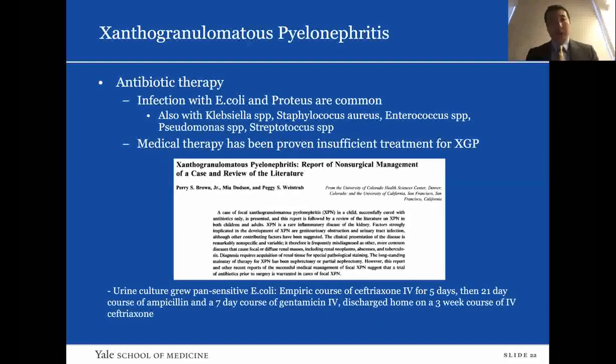Regarding antibiotic therapy: most XGP publications are case reports with limited data. Infections in XGP are usually E. coli and Proteus, though Klebsiella, Staph, Enterococcus, Pseudomonas, and Streptococcus can also occur. Generally, medical therapy alone has been proven insufficient for XGP. However, there have been cases of XGP cured with antibiotics alone.